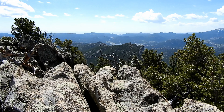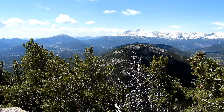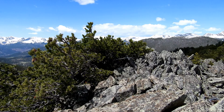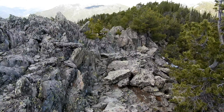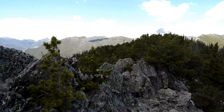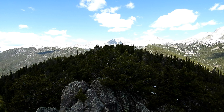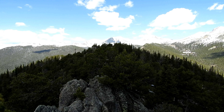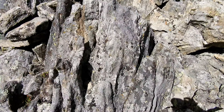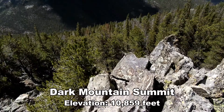Looking way down on the Needles now — we're up here. I'm on the summit ridge of Dark Mountain. I might not be on the highest point right here, but I'm up here. I believe that's going to be the highest point right out there. The summit of Dark Mountain.